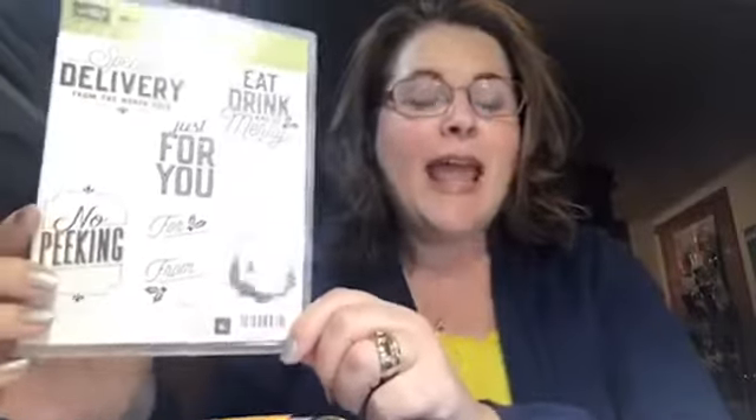I just now walked in the door, and I was like, oh my goodness, it's Tuesday, I need to do my live video. Did you guys see my class for this week? It is the Merry Little Labels stamp set. My light is too bright, but I love this stamp set. And this is on the holiday carryover.